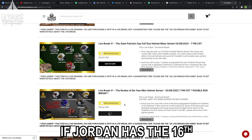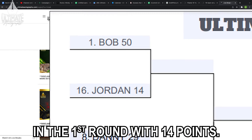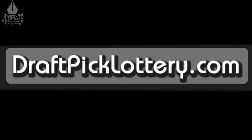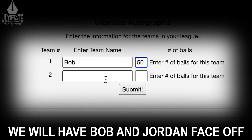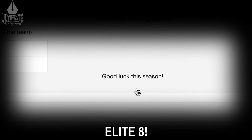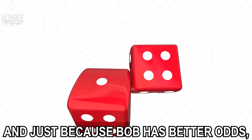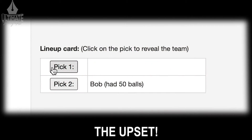If Jordan has the 16th most points with 14, he will face off against Bob in the first round with 14 points. Then using DraftPickLottery.com, we will have Bob and Jordan face off using their 50 points and 14 points to determine who moves on to the Elite Eight. And just because Bob has better odds doesn't mean Jordan can't pull off the upset.